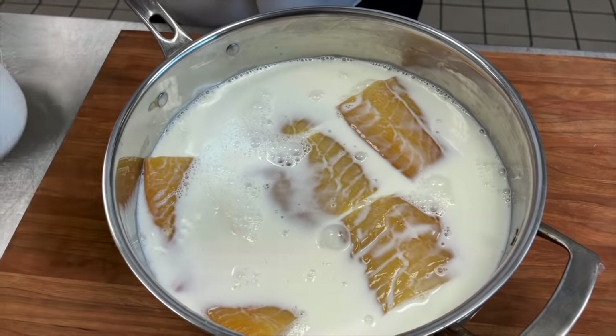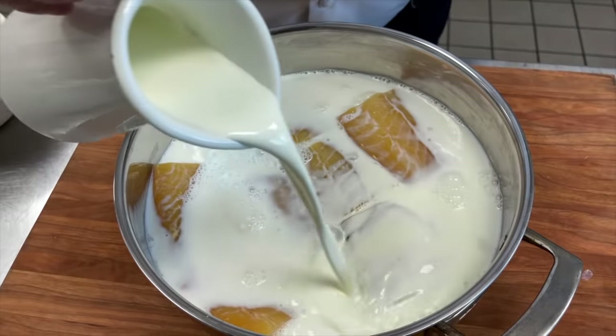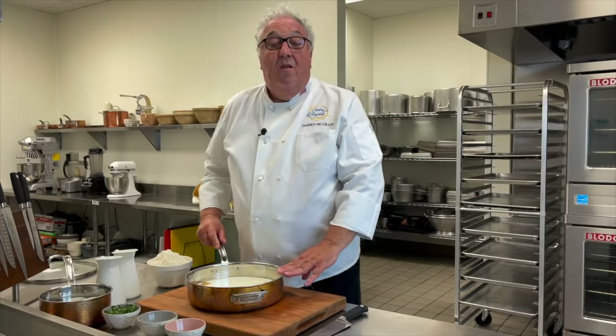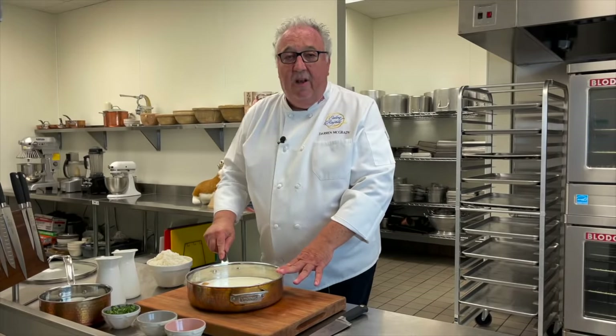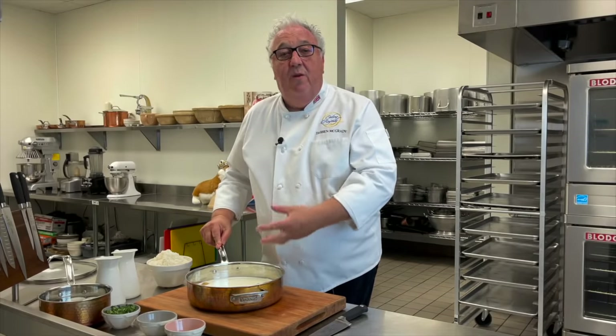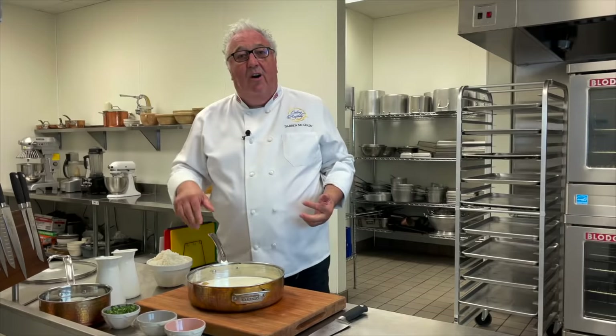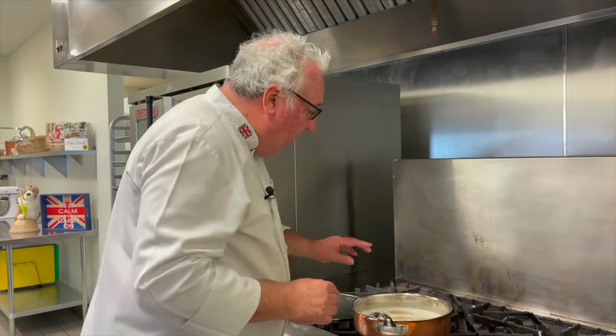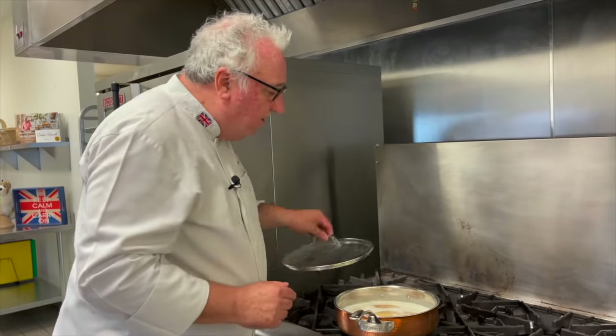We need to cover the fish completely, even though it has a lid on. I'm also going to put a little cream in there as well — the opulence of this Victorian dish. The fish will poach in this liquid, then we'll take the fish out and flake it up once it's gone cold. The liquid will reduce down a little bit, and then we add the rice to it. We need to poach it until, once we press it, it just starts to flake. We don't want to overcook it.